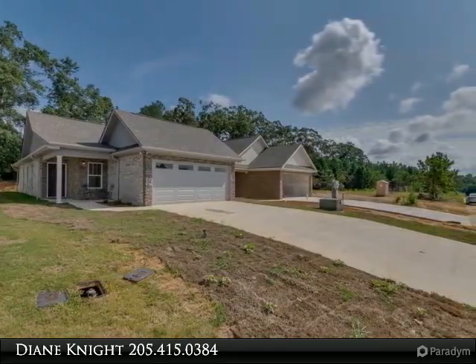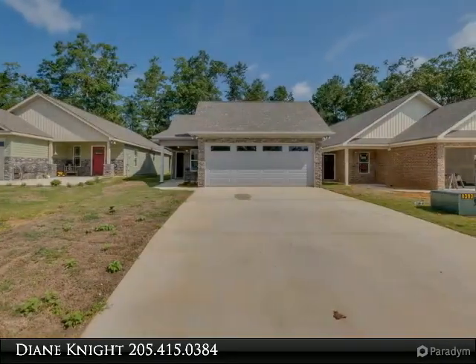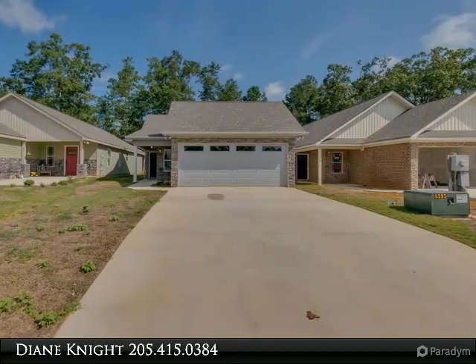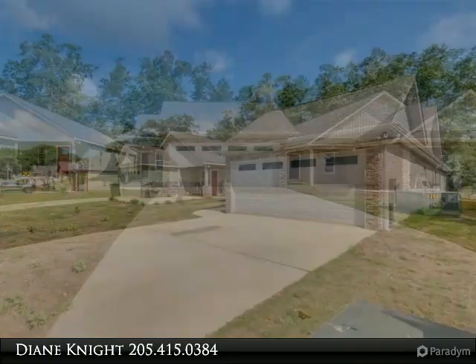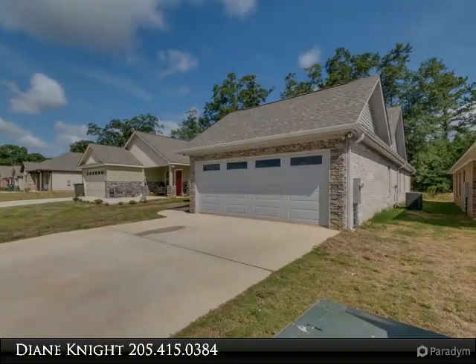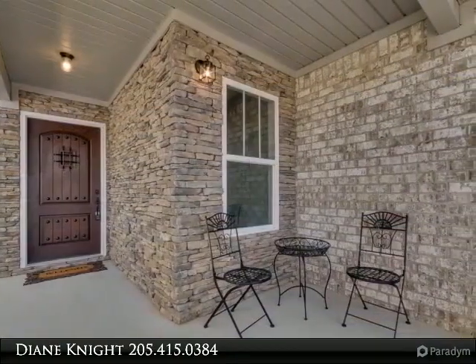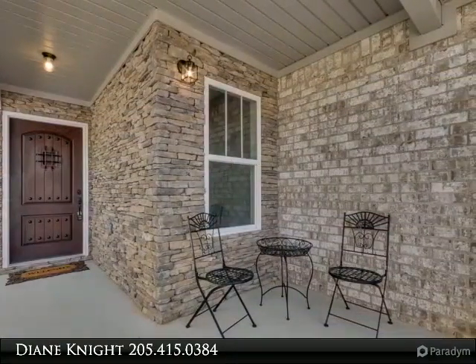If you have additional interest after your preview, feel free to contact me directly by calling 205-415-0384. Elegant new full-brick construction is now available in Clanton, Alabama. This English Tudor is convenient to I-65 Exit 212 and is one of two new homes available inside the Cottages of Yellowleaf.